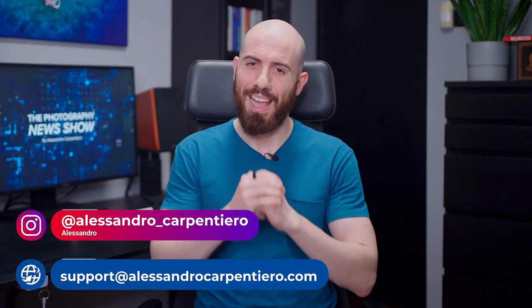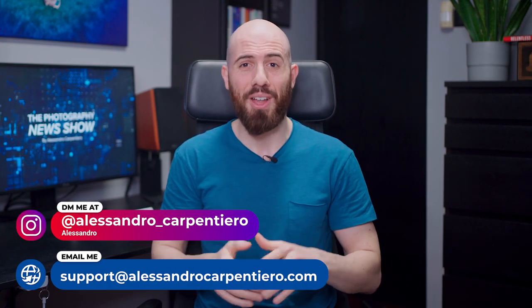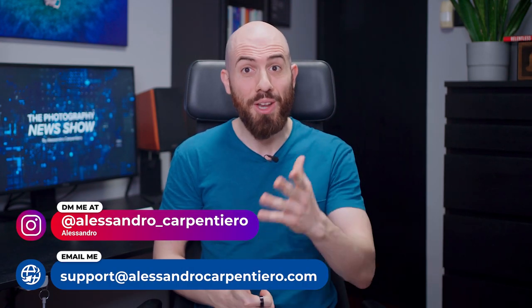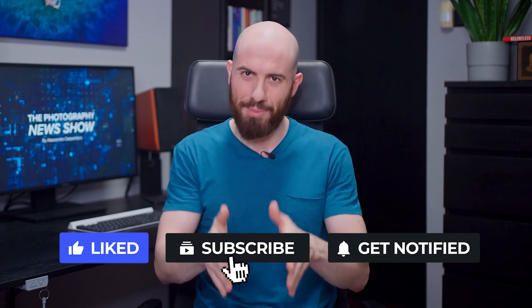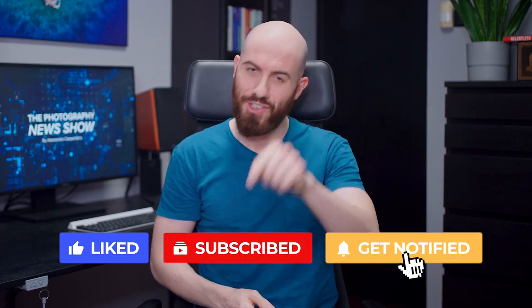That's it for today. I really hope you've enjoyed this episode of the Photography News Show. Which news did you like the most? Just let me know in the comments! If you liked this video, then please give it a big thumbs up, subscribe to the channel, activate the notification bell, and share this video with your photography friends. Thanks a lot for watching, and I'll see you in the next one!